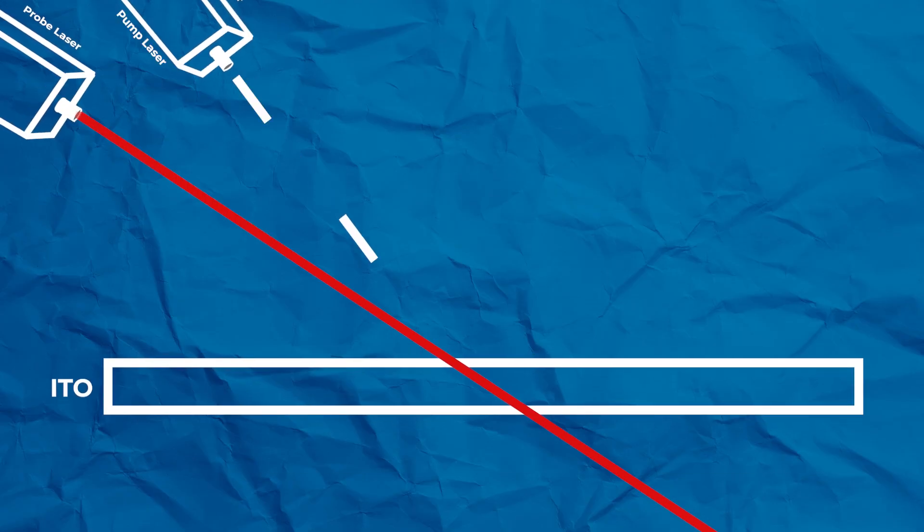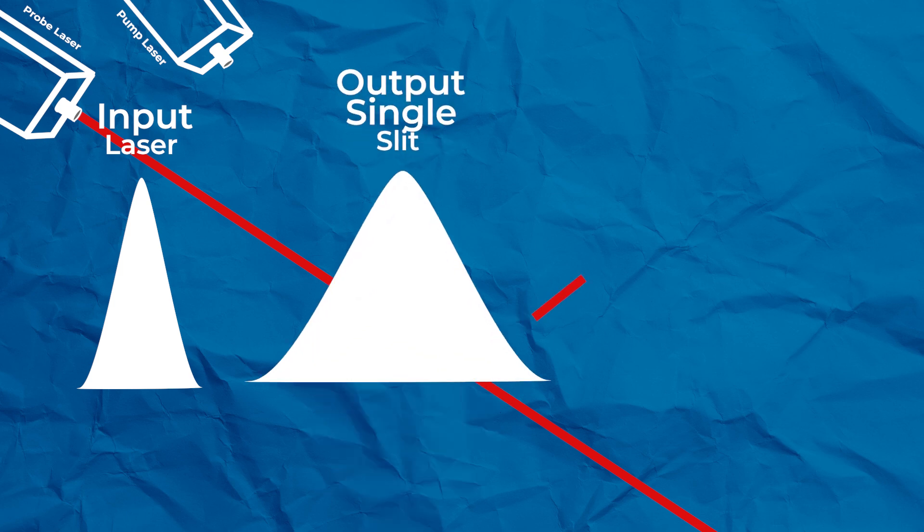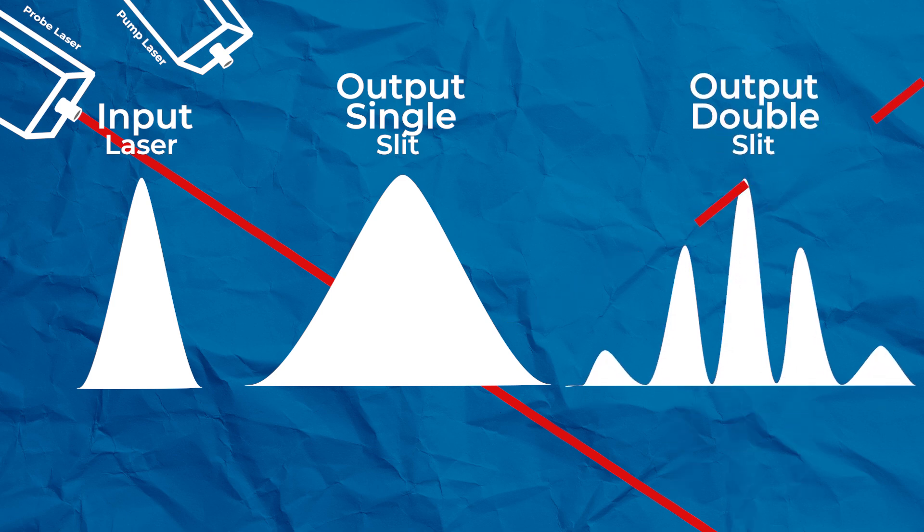Lead researcher Ricardo Sapienza explains that in plasma physics this is called photon acceleration. Light is interacting with the medium, and while it's interacting, the material is changing quickly — it's a bit like the light has been stretched. Because frequency depends on the refractive index of the material, if you're changing it very quickly while light is entering, the light interacts with the changing material and gets stretched. It's the reflection change in the material that is responsible for the colour creation of these pulses.